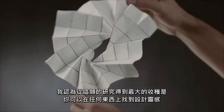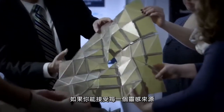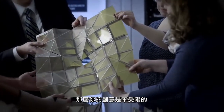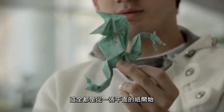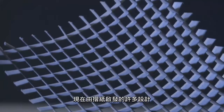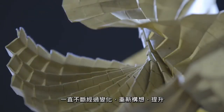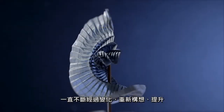The biggest thing to learn from this kind of research is that you can find inspiration for designs from anything. If you're open to inspiration from any of these sources, then your creativity is not limited. It all started with a flat sheet of paper. Now, through origami-inspired design, it has been transformed, reimagined, elevated.